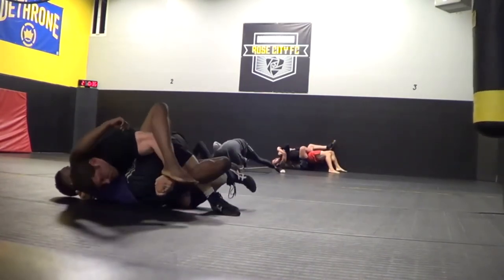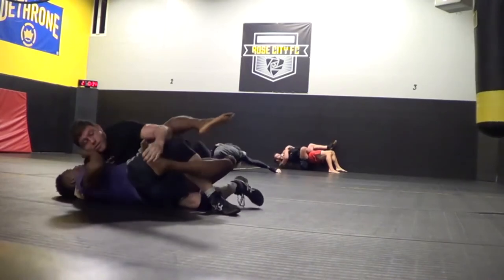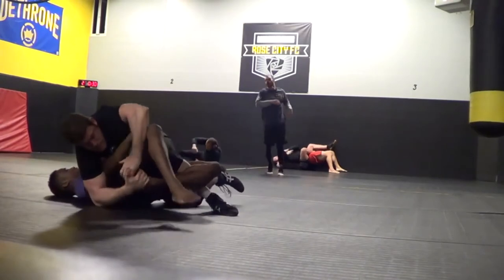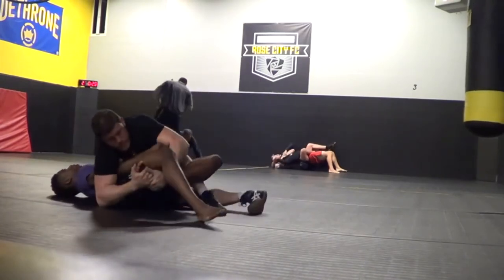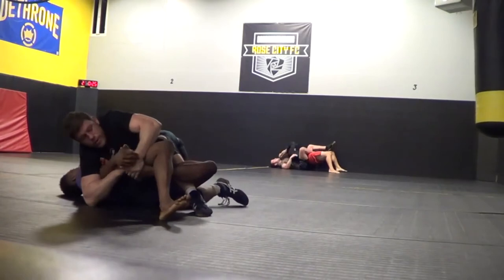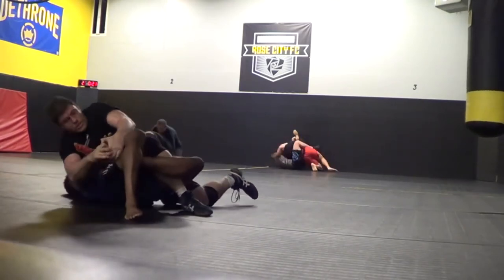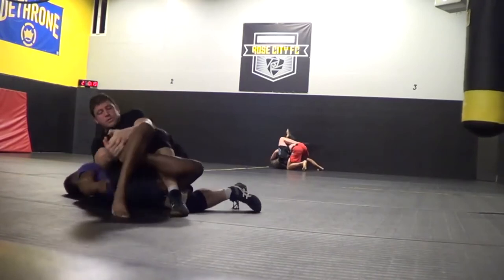Oh, his toe is hanging out — I'll grab that. Made up my own submission; I call it the toe pull. Look at my shin putting pressure on his shin, making a fulcrum there. And even with him triangled, I'm still able to get enough leverage to get the tap.